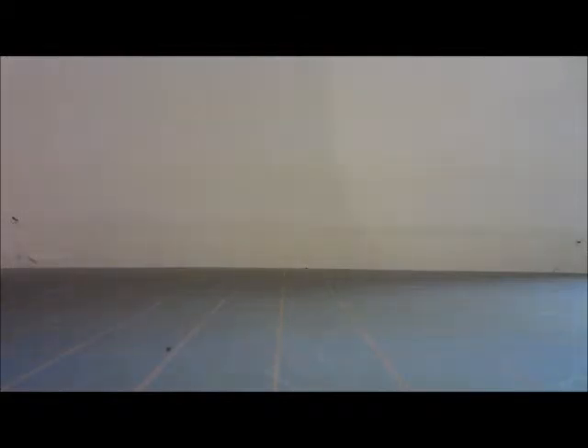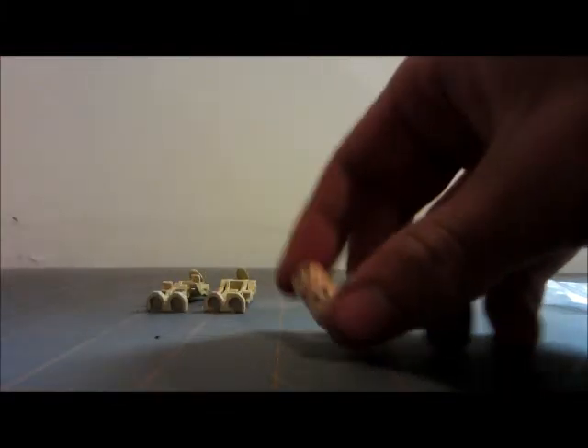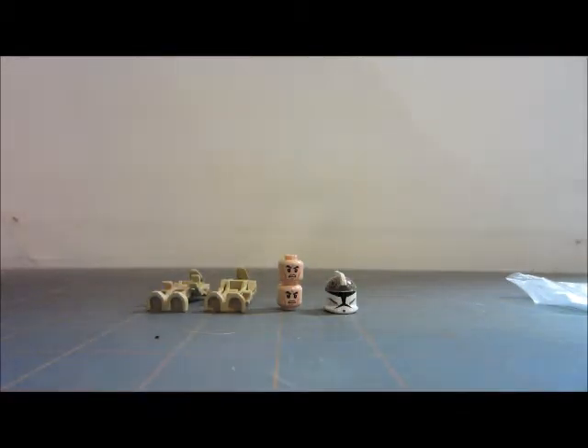We're going to open up what I'd call the least interesting bag — but still interesting. We got two battle droids, one with a straight arm and one with a curved arm. They both have heads. Then I got two of the Episode 3 clone heads, the new ones, and a gunner helmet.